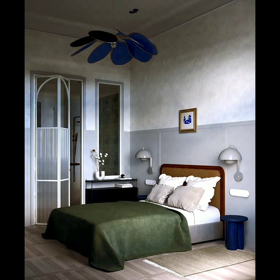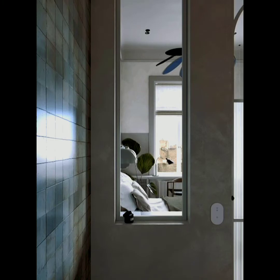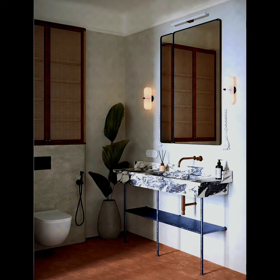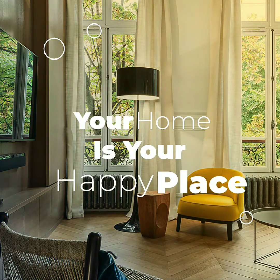Thank you guys so much for viewing our mid-century modern interior design series. We hope you guys enjoyed it. We try to bring you the best of the best, and we're soon going to post our coastal interior design style series. Look out for that and make sure your post notifications are turned on.